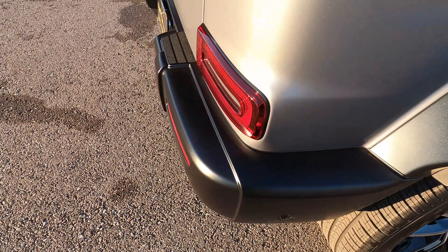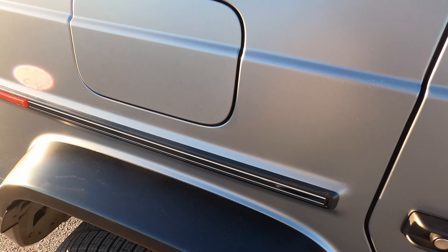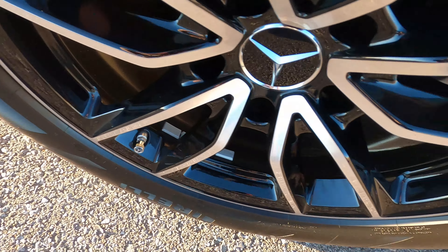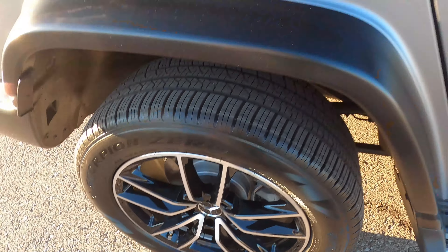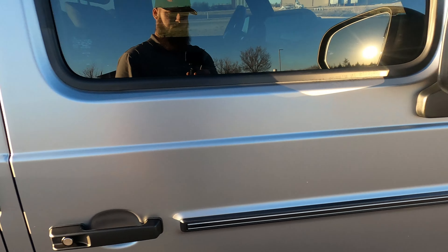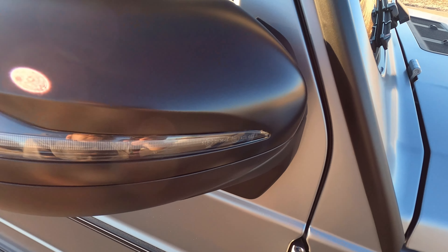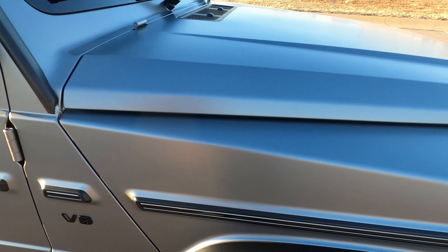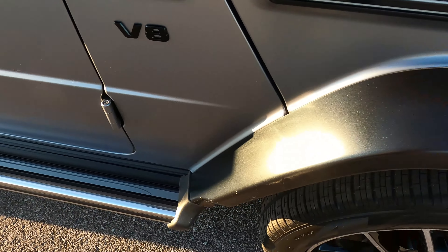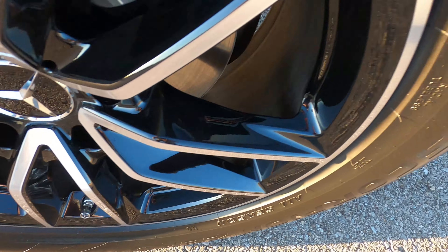Black rear bumper. Rear parking sensors and reverse camera. Passenger rear quarter panel, no issues there, all perfect. Rear passenger wheel, no issues there. Rear passenger door, no issues. Front passenger door, no issues. Passenger side mirror, flawless. Front passenger fender, flawless. And front passenger wheel, no issues there either.